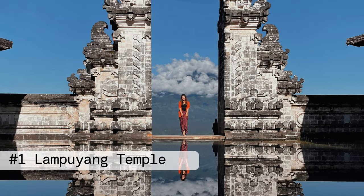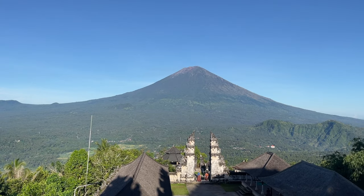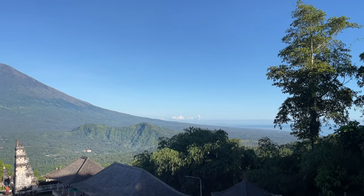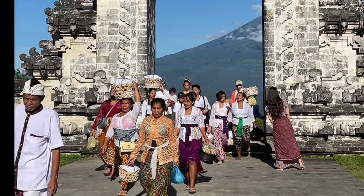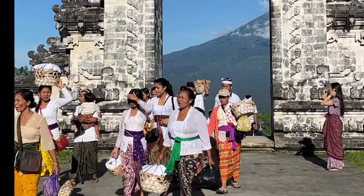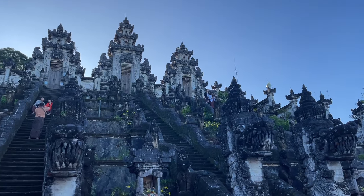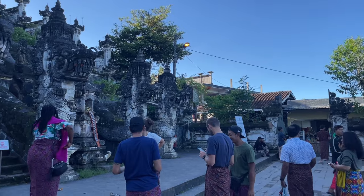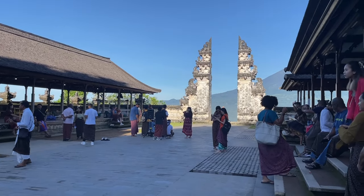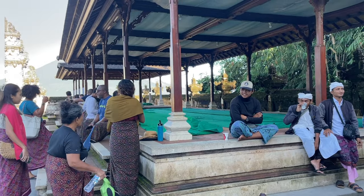Finally at number one, my favorite spot near Amed is Lempuyang Temple, located just 40 minutes from Amed. The temple is one of the oldest and most important temples in Bali, believed to have been built in the 11th century. It is an important site for spiritual pilgrimage, and it is believed that those who make the journey will be blessed with good luck, health, and prosperity. The complex includes a main gate, several courtyards, shrines, and temples. One of the most popular spots inside is the Gate of Heaven, which has one of the most beautiful views of Mount Agung. It's also a very popular photo area — you need to get a number and wait almost an hour to have your picture taken there.